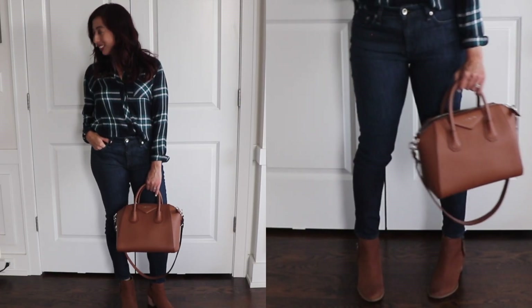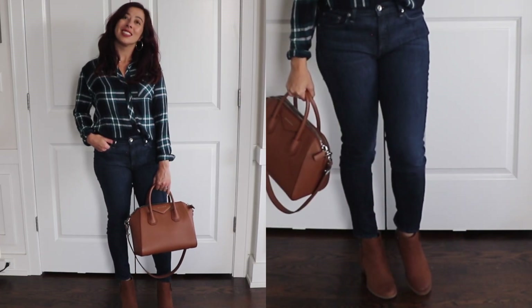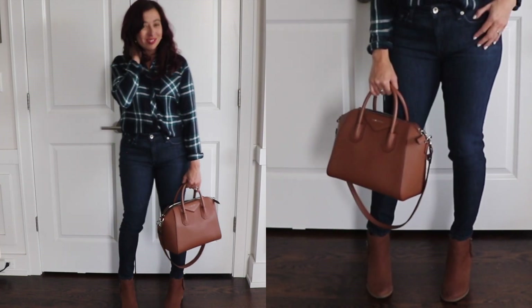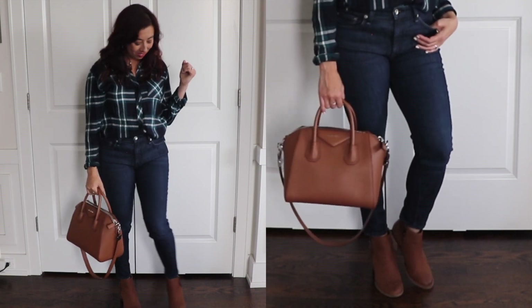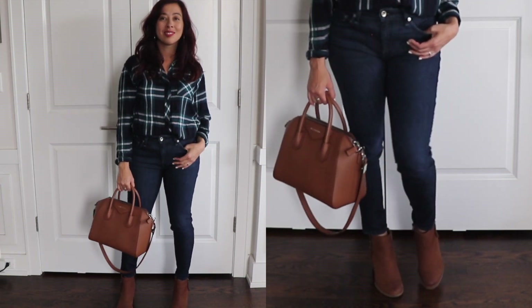Now, we couldn't have a Nordstrom sale without the Rails plaid shirt. It's the softest plaid you will ever have. I already have a couple in my collection, so I picked up this navy and green combo, and I love it.